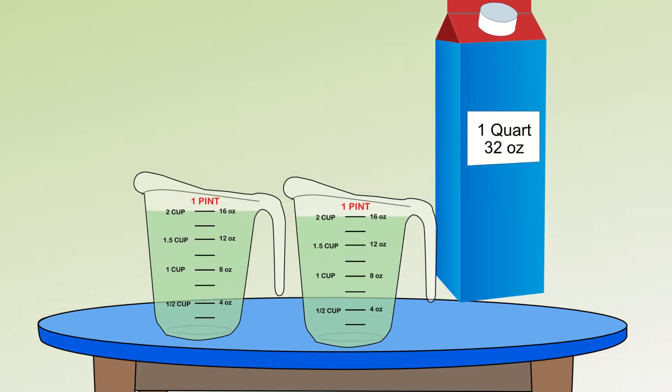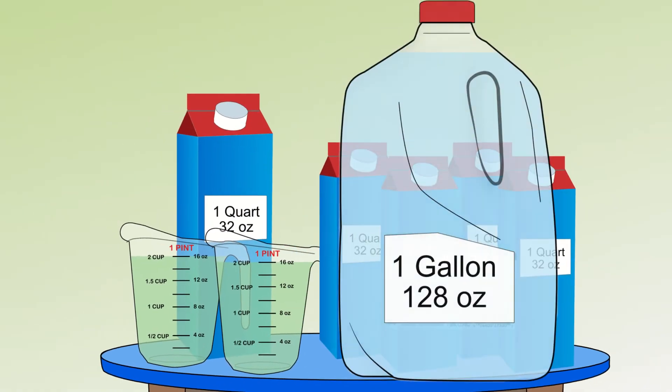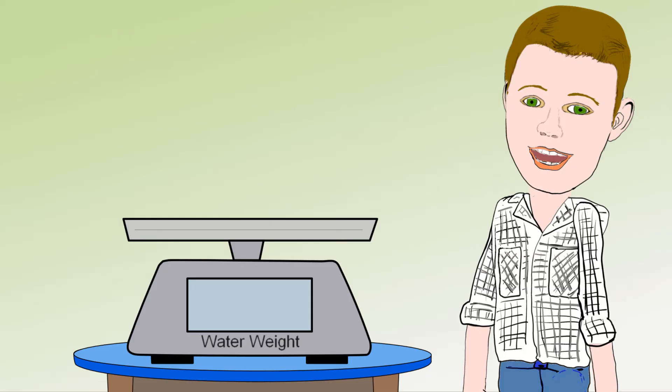2 pints in a quart, 4 quarts in a gallon, but then we get to pounds and start all over again.